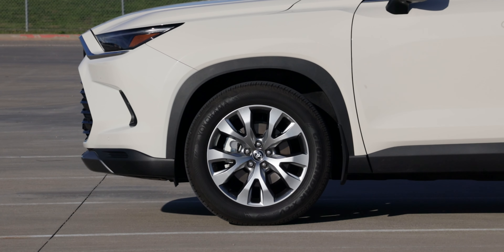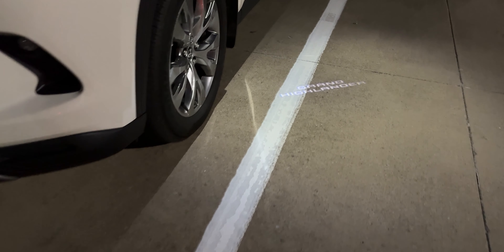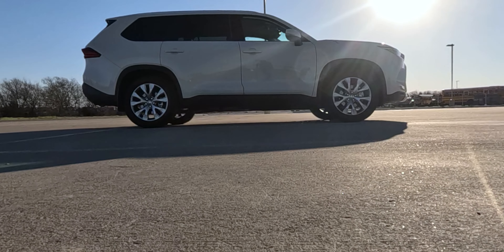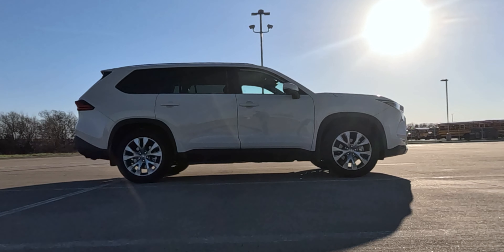Moving around the side, our wheels are 20-inch alloy wheels with some nice Yokohama all-season tires. We do have body color side mirrors with turn signal indicators integrated into the side mirror. There's also a puddle lamp integrated that spells out the Grand Highlander name. When you open up the door, you also have a Toyota logo that will display on the ground, so it's kind of two different logos all in one setup.